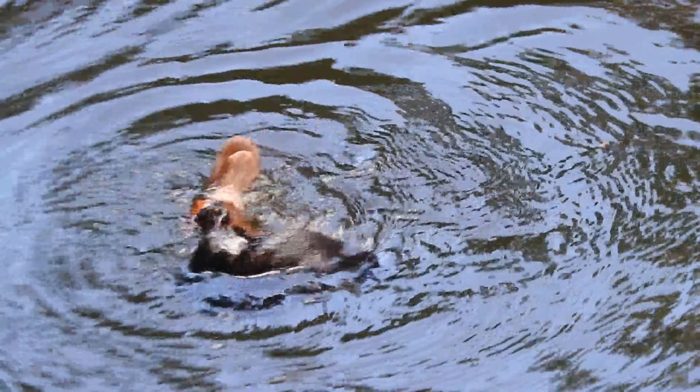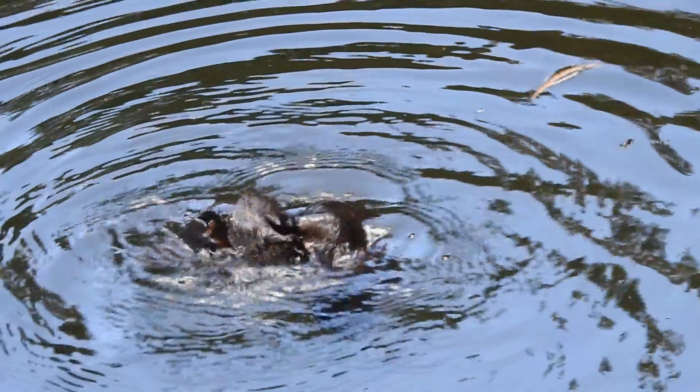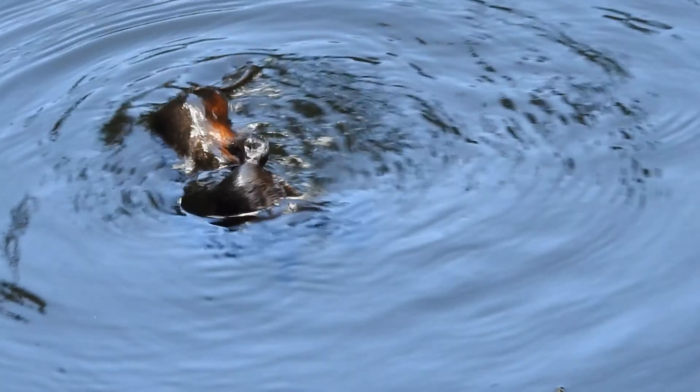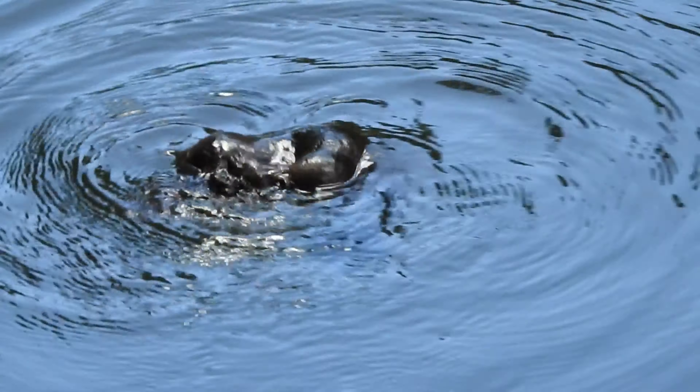The platypus is iconic and specific to Australia. The more we can protect this species and improve their conservation, the more we're protecting the freshwater ecosystems and waterways in which they live — waterways that we as humans also depend on.